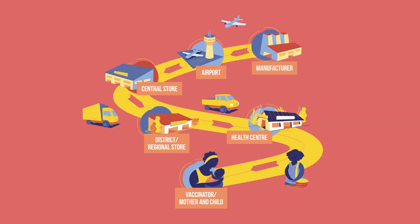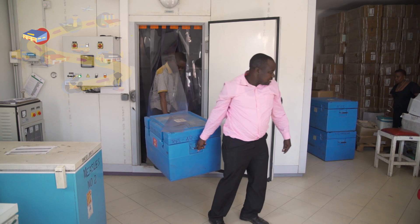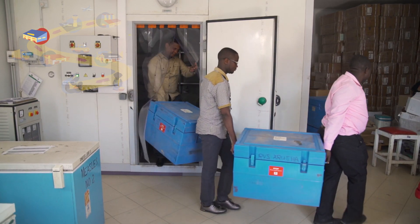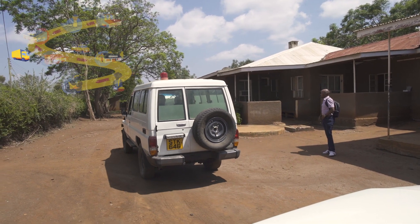The vaccines are driven to the central store, where they are stored in a cold room. Some vaccines from the shipment may be stored in a freezer room. Next, a truck carries the shipment in cold boxes to a district store.